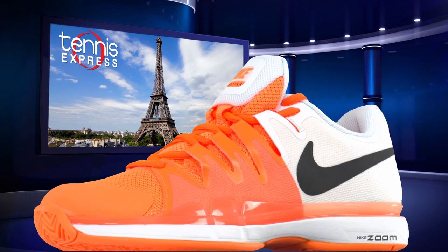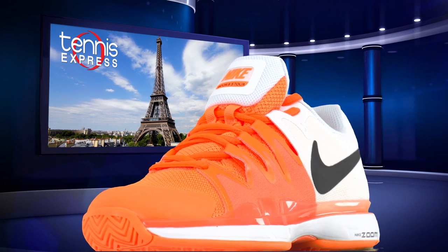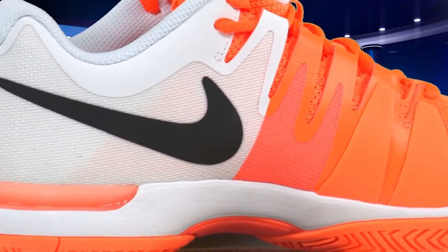Venus relies on the lightweight and comfortable Nike Zoom Vapor 9.5 Tour shoe, and this time she's adding some color. The bright tart color with the black swoosh coordinates well with the burnt orange clay.